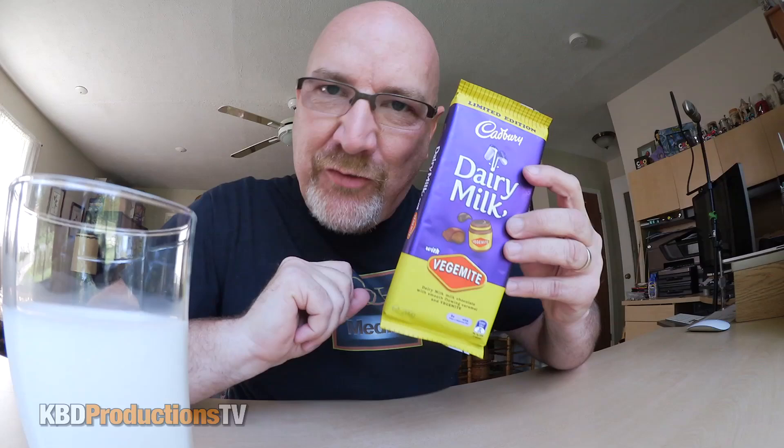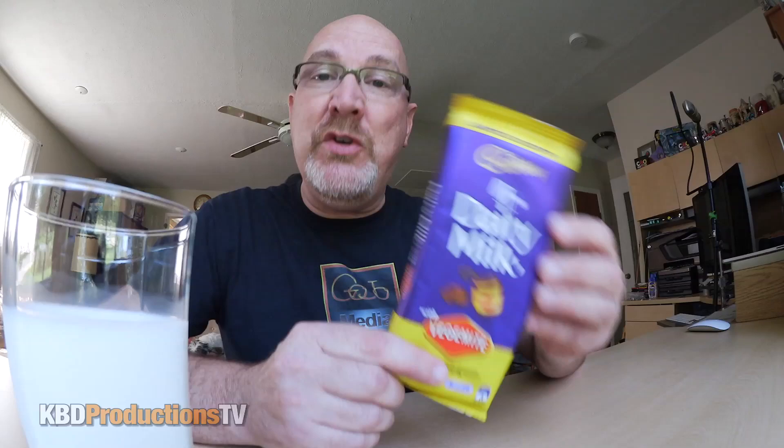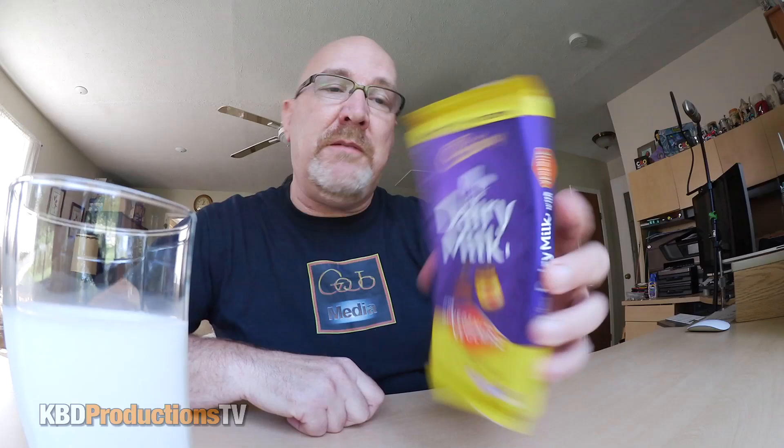Hey YouTubers, it's Ken from KBD Productions TV. Welcome back to another Ken Domic product review just for you. Jeff, a buddy of mine from Australia from Gojo Media — check out his channel — sent me a shirt. He lives in Australia and decided it'd be kind of fun to see my reaction to the new Cadbury Dairy Milk Vegemite chocolate bar.